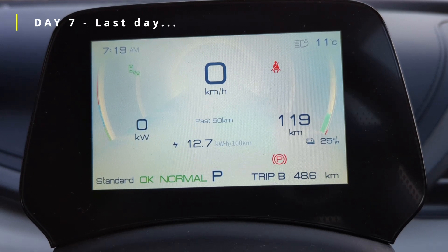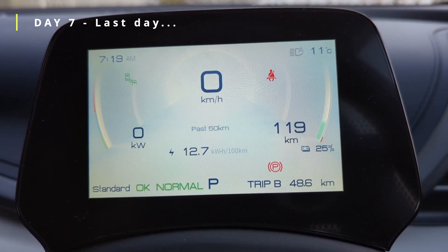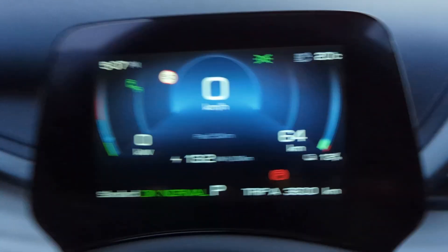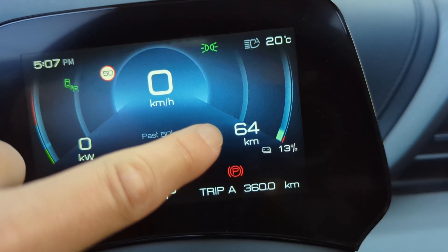Good morning, welcome to day 7. Starting off where we left yesterday despite the cold weather, and resetting trip B to track today's kilometres. We have just reached 360km — the milestone from the previous video based on the average of WLTP and NEDC range. We've still got 13% battery left with 64km predicted remaining. I think we should reach 380km quite easily, and I want to keep pushing to see how far we can get before the car goes into limp mode at 2%.